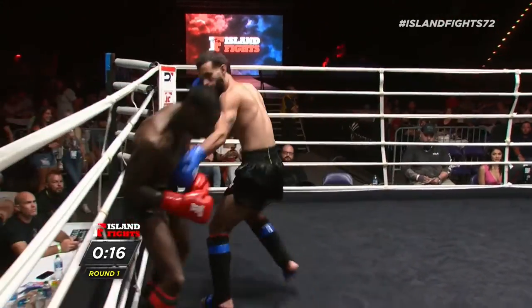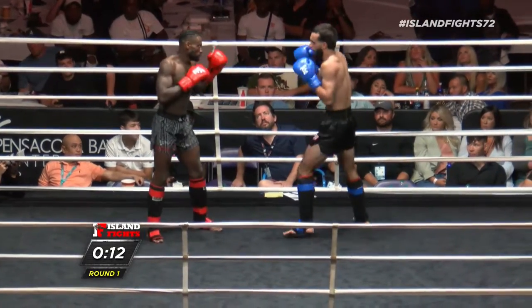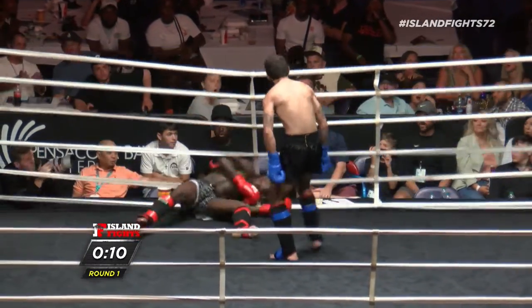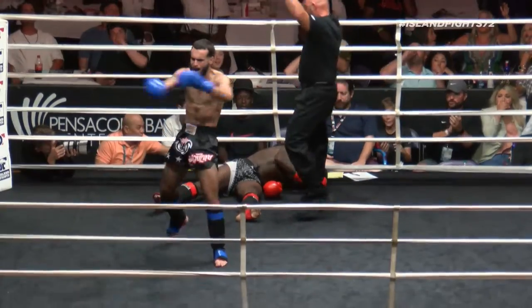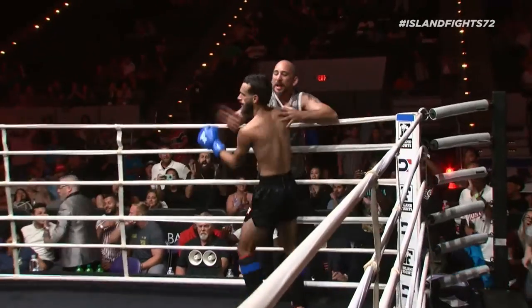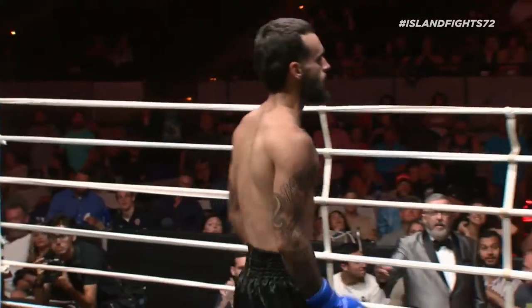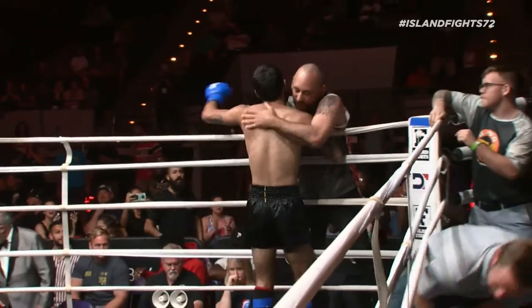That was a big left hand. But utilizing his boxing movement and did a fantastic — Oh! Oh my gosh! Incredible! I told you that kick was nasty. I got to see the replay on that. He's out still. Wow.